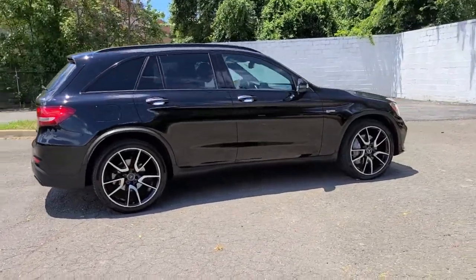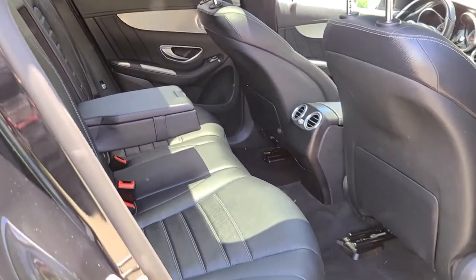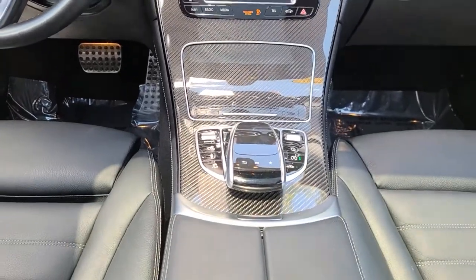These are just some of the great options this vehicle comes with: panoramic roof, keyless entry, navigation system, fog lamps, power liftgate, power passenger seat, aluminum wheels, heated front seat, electronic stability control, and power driver seat.